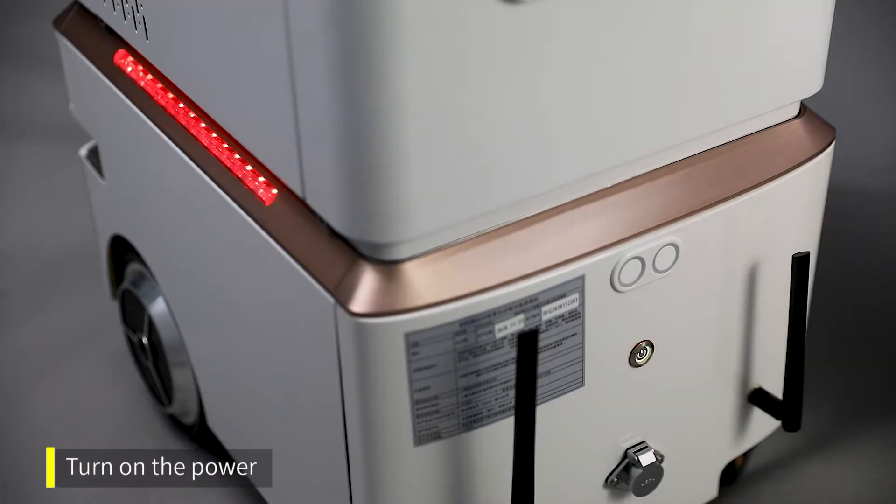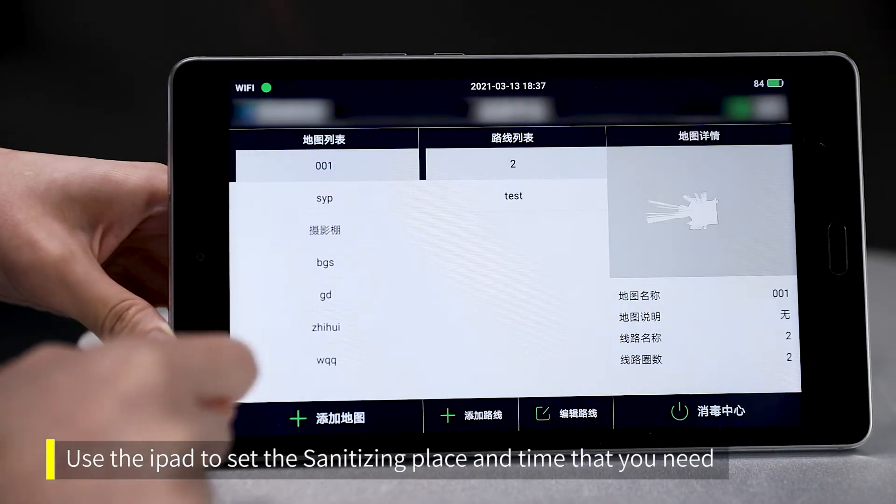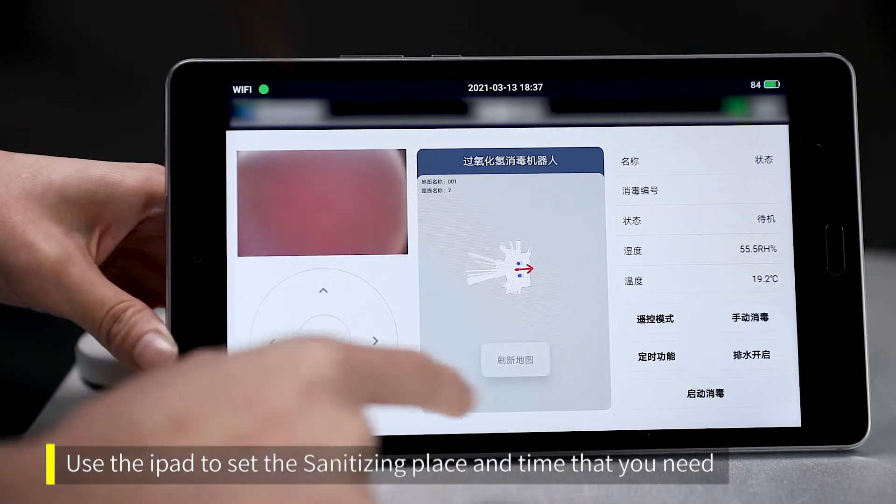Turn on the power. When you engage the emergency button, the machine will not be controlled by the pad. Use the pad to set the sanitizing place and time that you need.